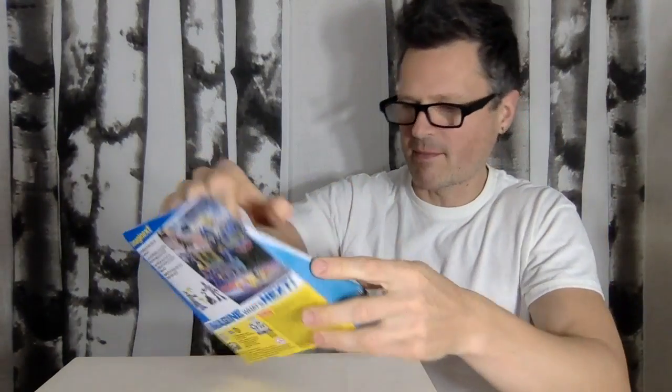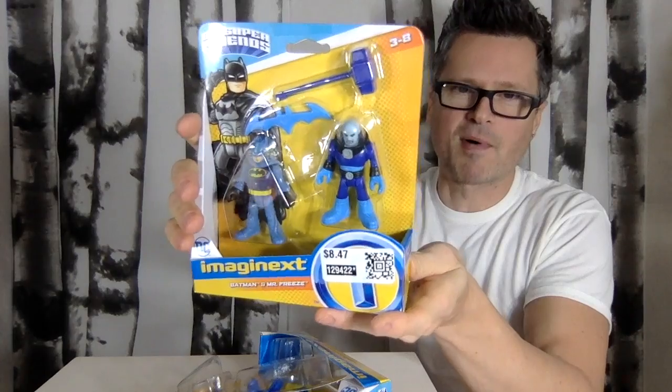So let's open up this Catwoman, Penguin, The Riddler, and my favorite — I always buy Mr. Freeze figures. I have like a box of Mr. Freeze figures, just because I love that translucent dome. He always looks so cool.